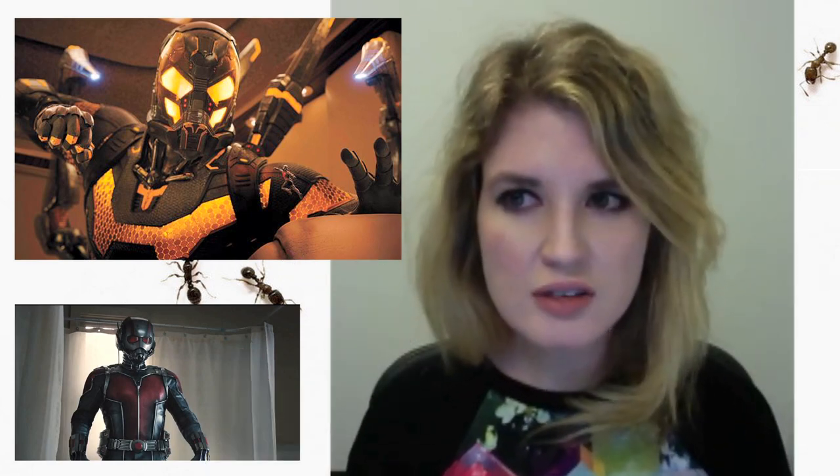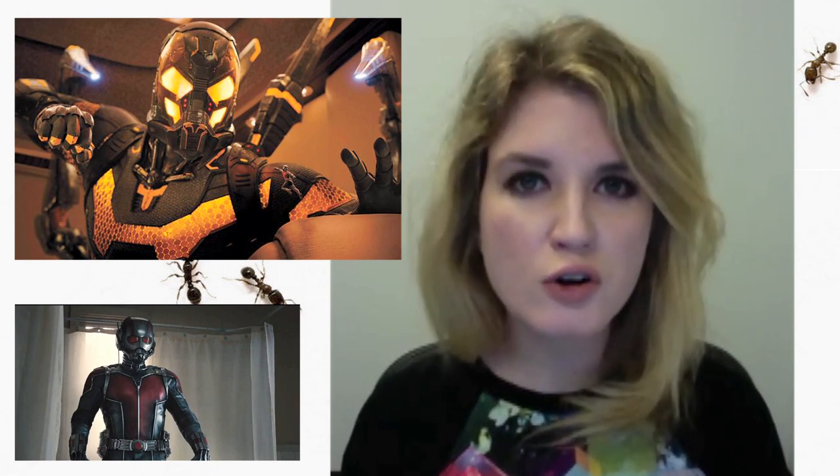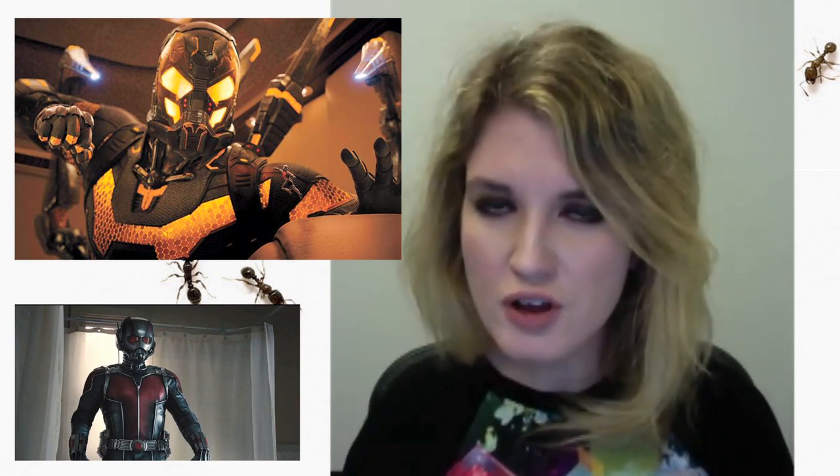I'm curious what you guys think of this. I think this is very promising for a movie that so far does not seem promising. Write your thoughts down below. We have a whole bunch of reveals to discuss today and I hope you'll check those out as well.